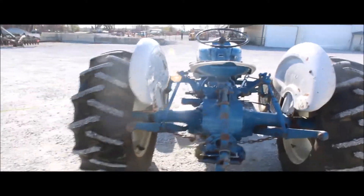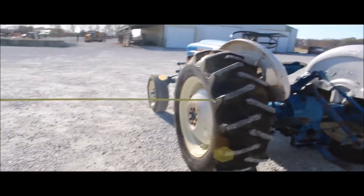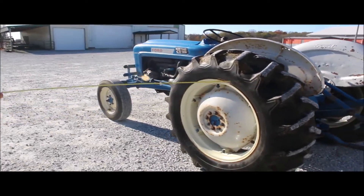It's got a nice set of rubber on it. It came off of an estate — this man was 90-something years old, and he had a real small farm. It shows.